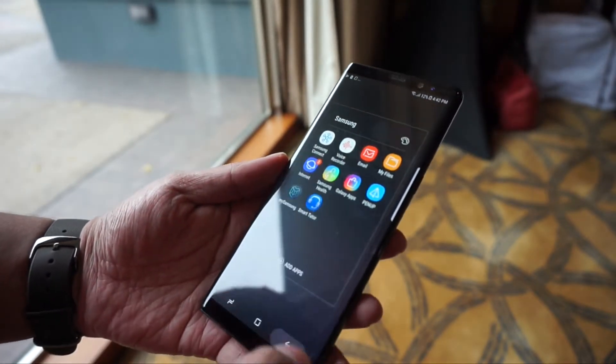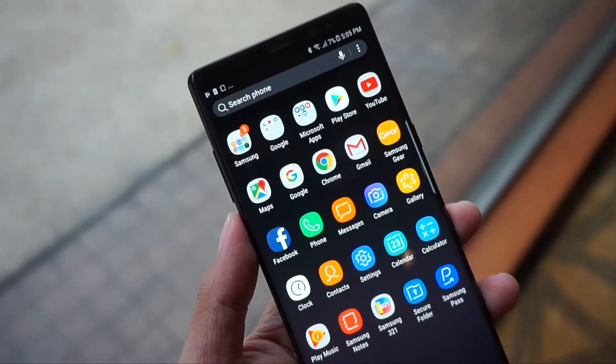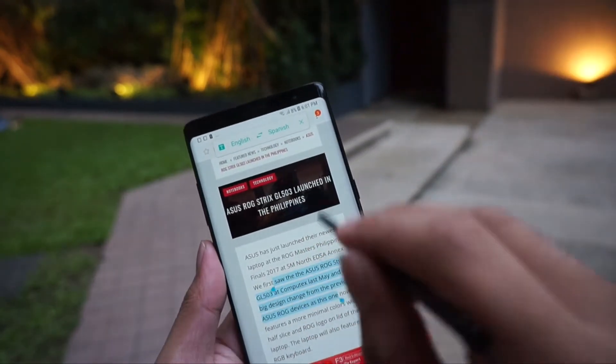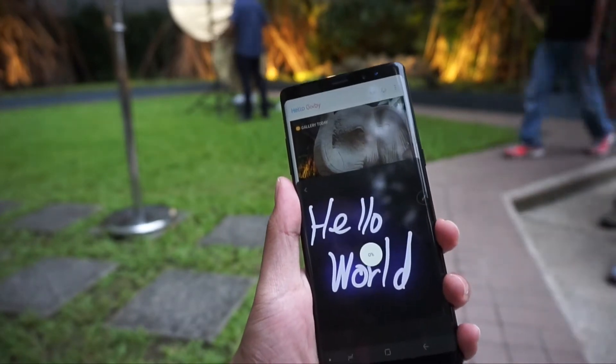The interface is still the same as the Samsung Galaxy S8 and S8 Plus, but this time we have a lot of new features thanks to the S Pen. The S Pen was already awesome on the Samsung Galaxy Note 7, and on the Galaxy Note 8 we have even more new features. We got live translation using the S Pen, currency conversion, and many more.